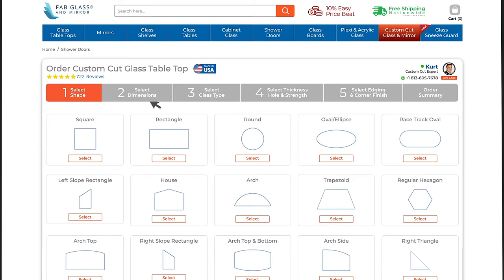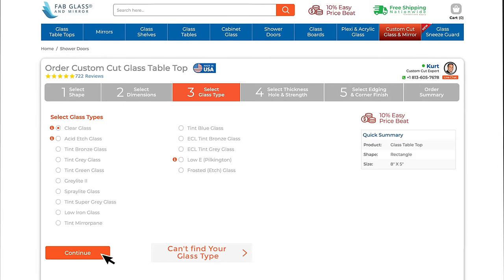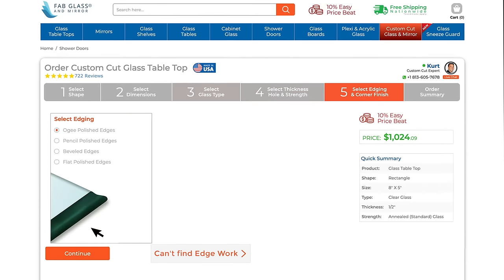Our custom glass tabletop builder lets you select the shape, size, glass type, thickness, edge style, and finish to achieve your desired outcome.